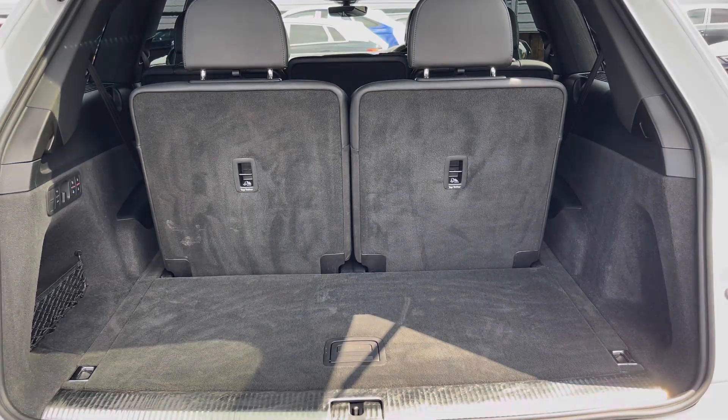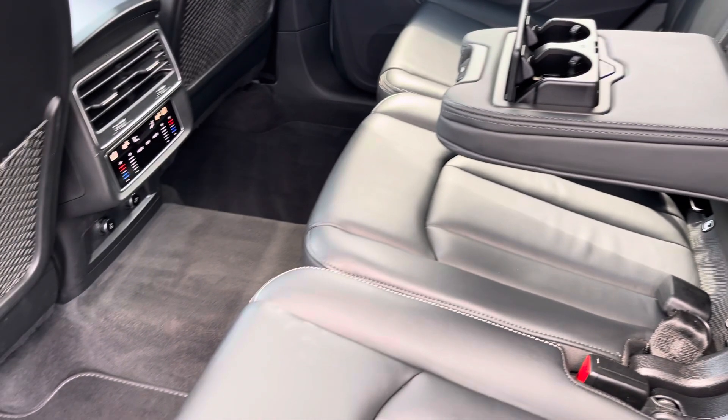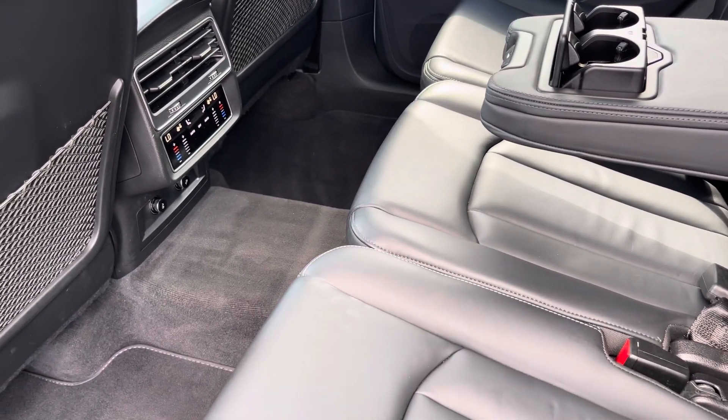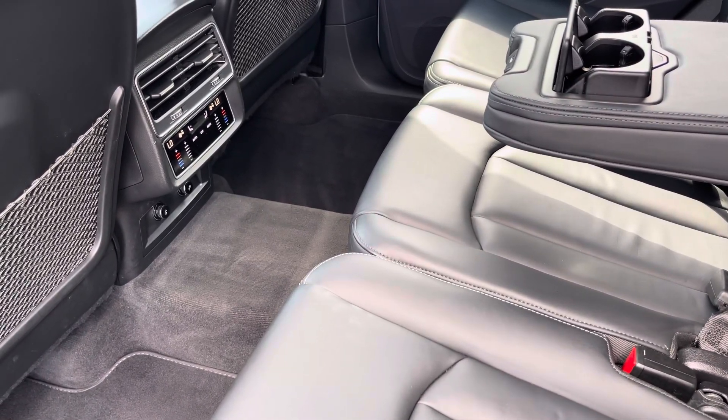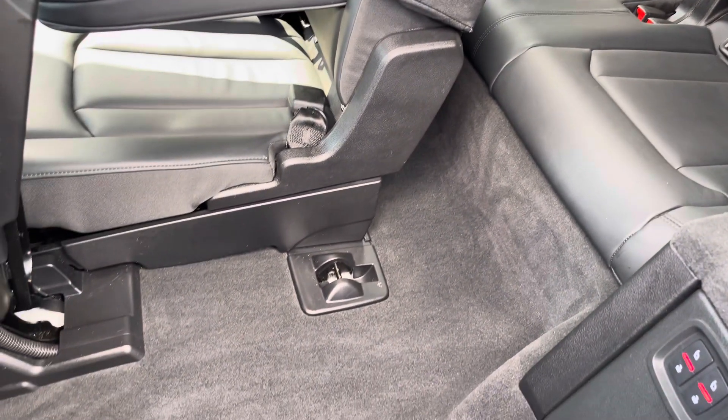Moving into the rear interior, the front three rear seats do come with ISOFIX points, a drop-down armrest, and a climate control setting just for the rear passengers also. The additional two rear seats come with ISOFIX points and a simple walkway is also included.